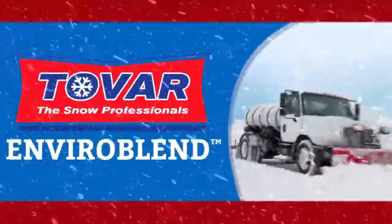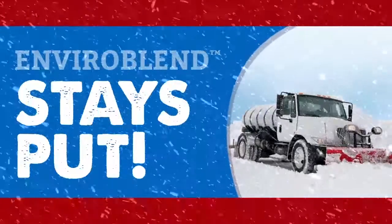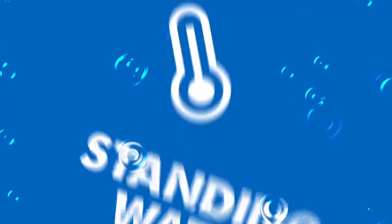When it's just the white stuff coming down, we rely on Tovar's Enviroblend — a sustainable, fast-drying liquid that stays put and prevents bonding. Another use for Enviroblend includes adding it to standing water in parking lots. If you add some before the temperature drops, ice won't form.